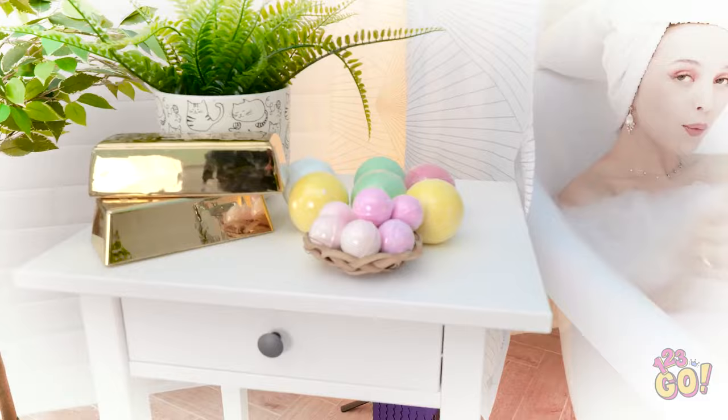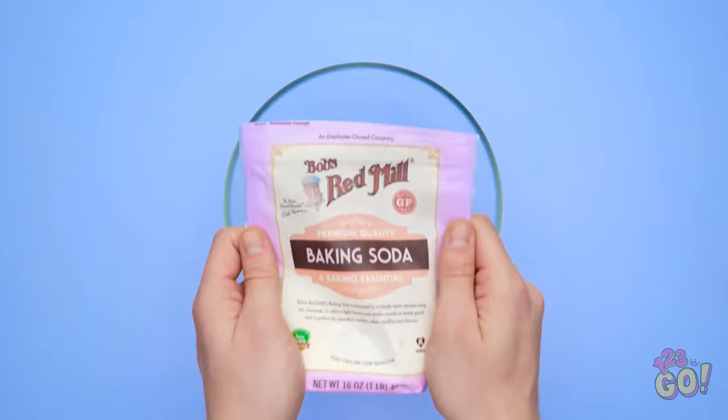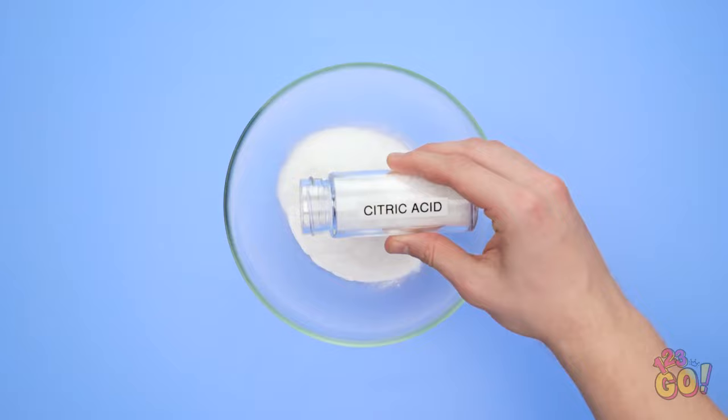I wish I had fun bath bombs that made bubbles. Just gotta scrub myself with this rough sponge. And now I dropped my soap too! Where's my soap? There it is. Get back here! I can't stop thinking about those colorful bath bombs. Wait a second — I think I've got an idea! I'm gonna start with an empty bowl and then some baking soda.